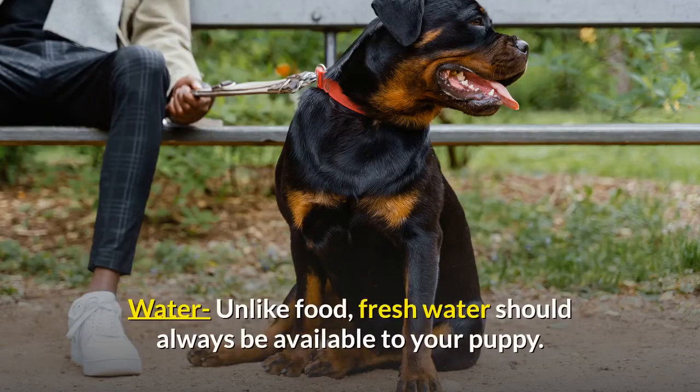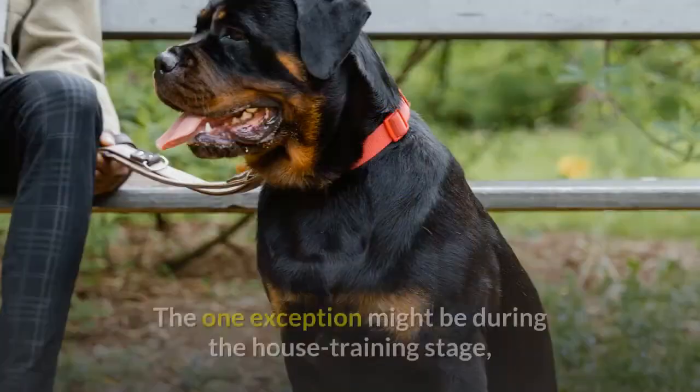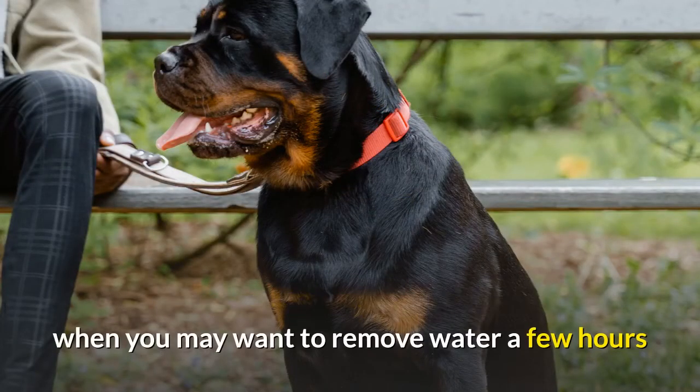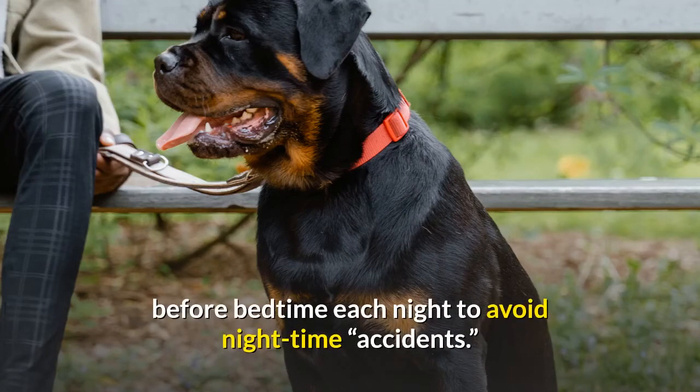Unlike food, fresh water should always be available to your puppy. The one exception is during the house training stage, when you may want to remove water a few hours before bedtime each night to avoid nighttime accidents.